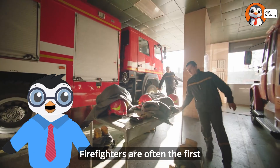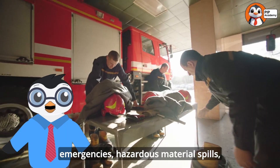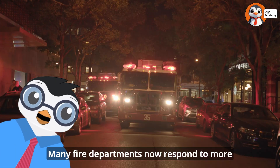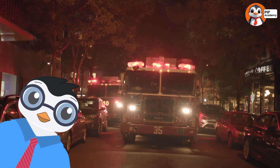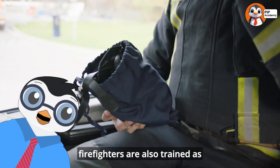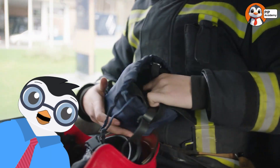Firefighters are often the first responders to car accidents, medical emergencies, hazardous material spills, and natural disasters like floods or earthquakes. Many fire departments now respond to more medical calls than actual fires. This is why modern fire trucks carry medical equipment and why many firefighters are also trained as emergency medical technicians — EMTs — or paramedics.